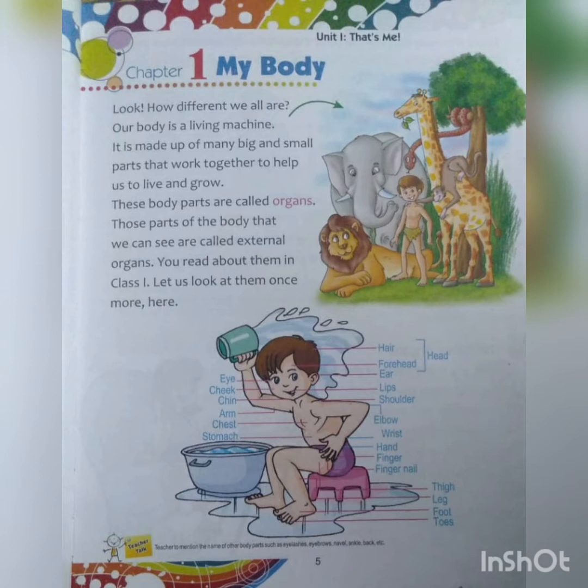These body parts are called organs. All these body parts — some are big and some are small — and they work together to help us to live and grow. Eyes, nose, ears, head, hands, legs and everything help us to grow and work together. If a hand says it is not going to work, or a head says it is not going to think, then it will be very difficult for that person. All these body parts, small or big, are called organs.